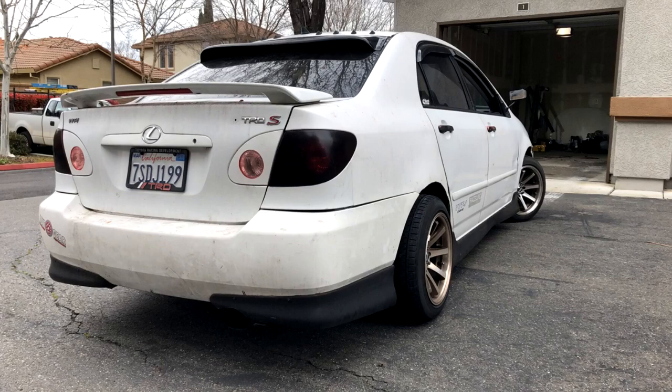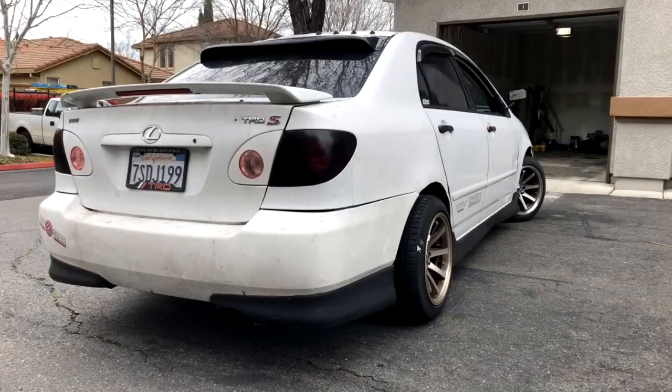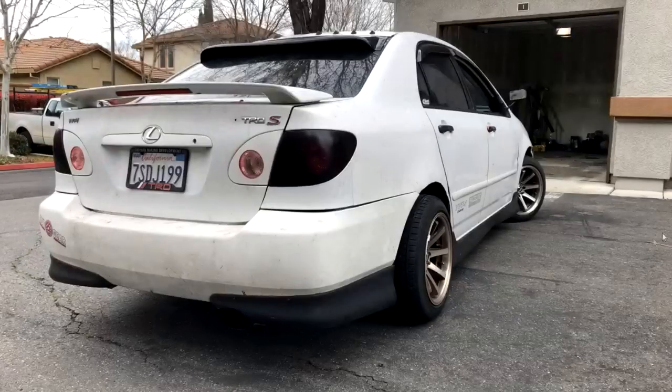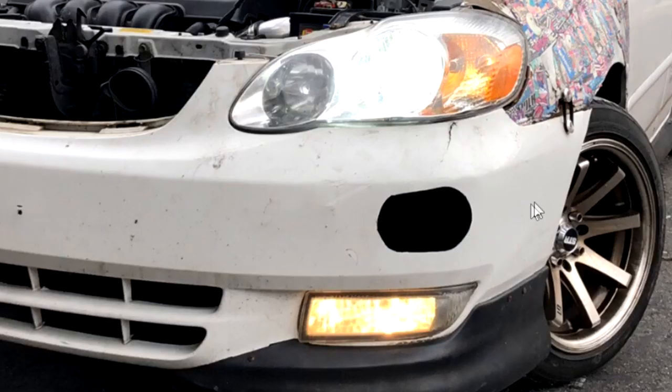Look at this car - sticker bombing it is not going to make it look any better. Where is your hood? That doesn't count as weight reduction for missing it. Everything about this car is just a little bit weird. It looks like a Frankenstein of parts - that's not a good thing. You chopped your plate - is that even legal? That can't be legal. You're in California for sure because California is strict as hell. Is this just a hole in your bumper? Don't just cut holes to cut holes.